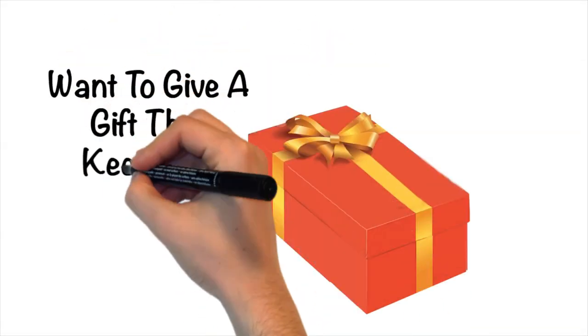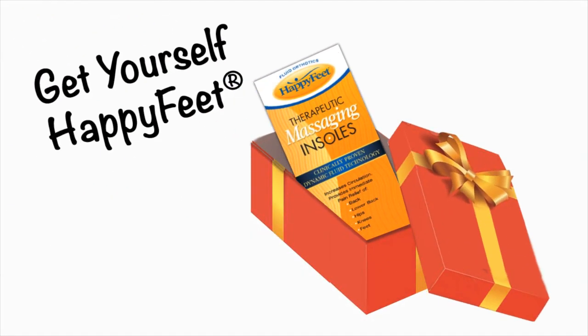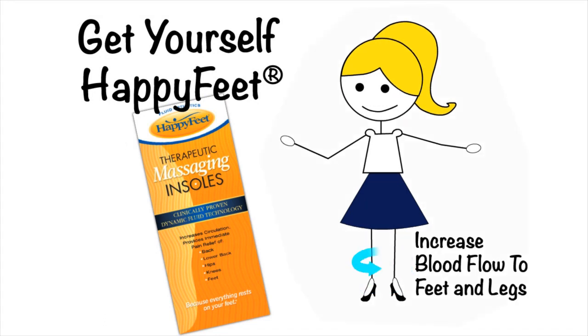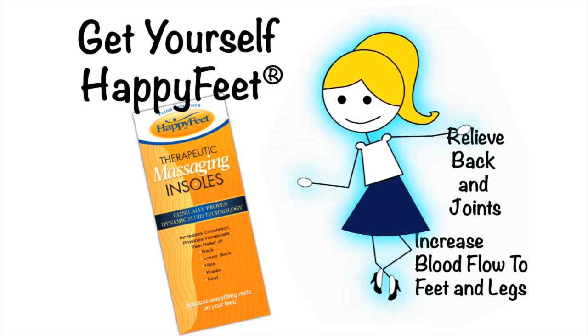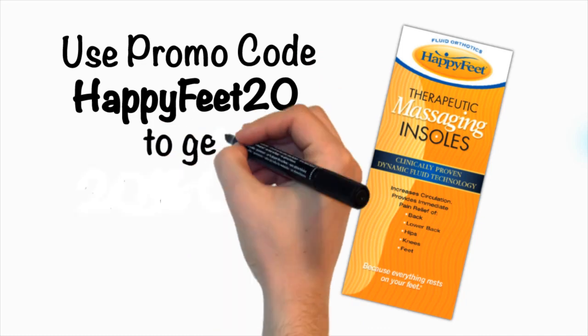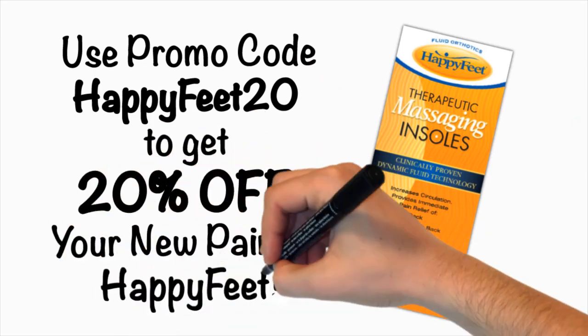Want to give them a gift that keeps on giving? Get yourself Happy Feet, the only insoles clinically proven to increase blood flow to your feet and legs, relieve back and joint pain, and strongly suspected of improving your holiday spirits. Use promo code HAPPYFEET20 to get 20% off your new pair of Happy Feet.